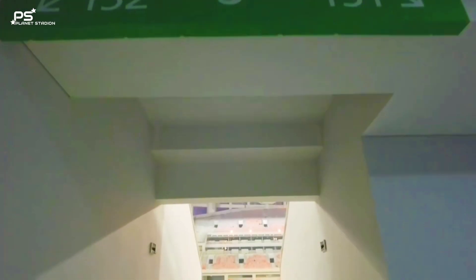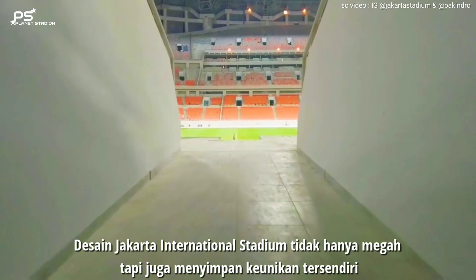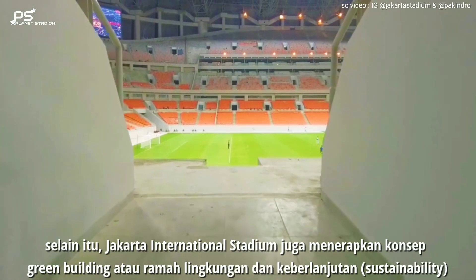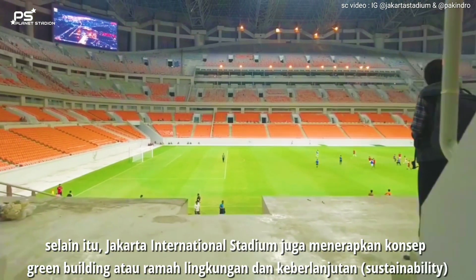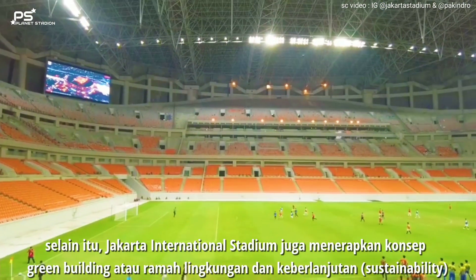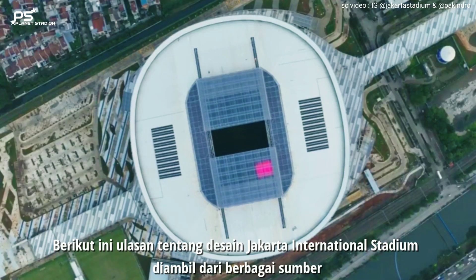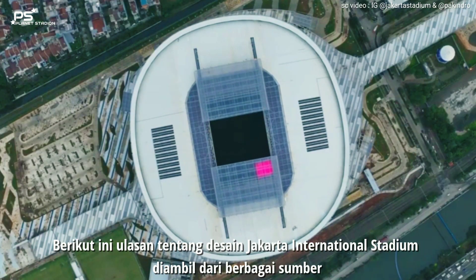Desain Jakarta International Stadium tidak hanya megah, tapi juga menyimpan keunikan tersendiri. Selain itu, Jakarta International Stadium juga menerapkan konsep green building atau ramah lingkungan dan keberlanjutan (sustainability). Berikut ini ulasan tentang desain Jakarta International Stadium diambil dari berbagai sumber.